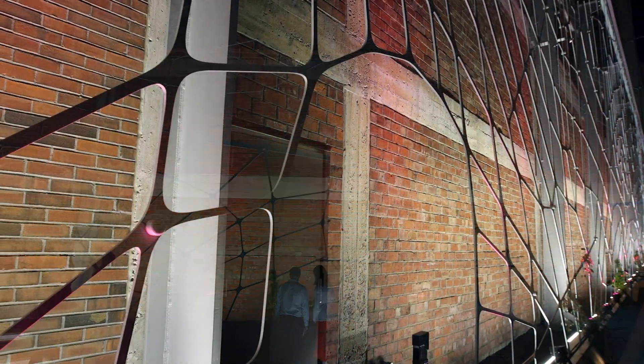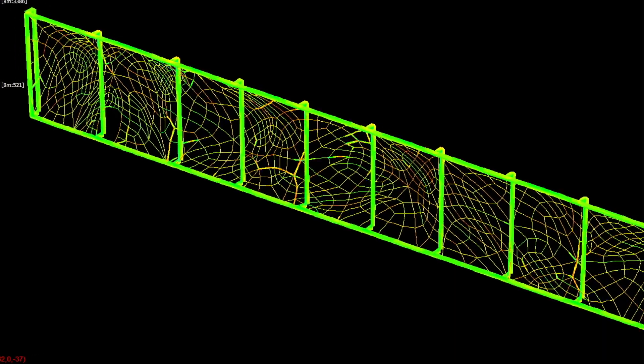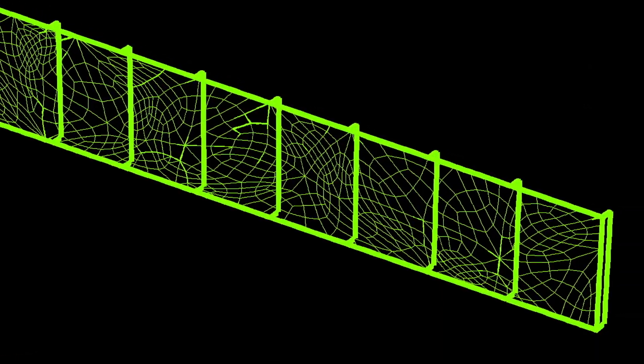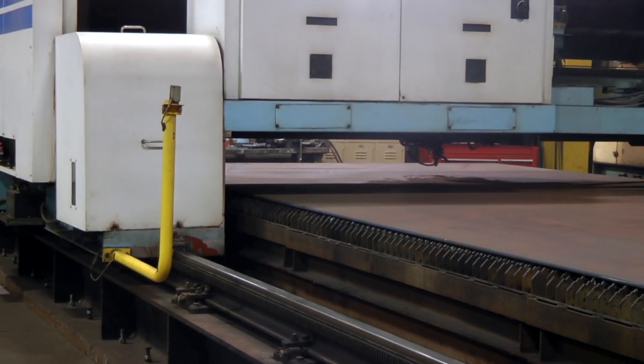We were looking at something that could produce an appearance of curvature in the mesh pattern, but we were doing that with a tension structure — something that had to be pulled taut almost like a rubber band. So we actually developed a computer algorithm to help us draw the pattern itself.